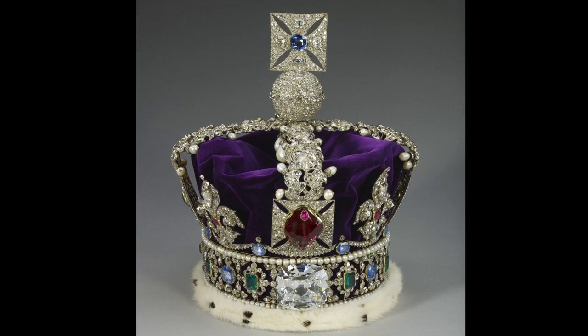At the front of the crown band is the large cushion-shaped brilliant Cullinan II. At 317.4 carats, it's the second largest stone cut from the Cullinan diamond, also known as the Second Star of Africa. The Cullinan diamond was found in 1905, 20 miles from Pretoria, and was offered to Edward VII in 1907 as a gift following the Boer War. At the back of the headband is a large oval sapphire of 104 carats, known as the Stuart Sapphire, traditionally thought to have been smuggled by James II when he fled England in December 1688.